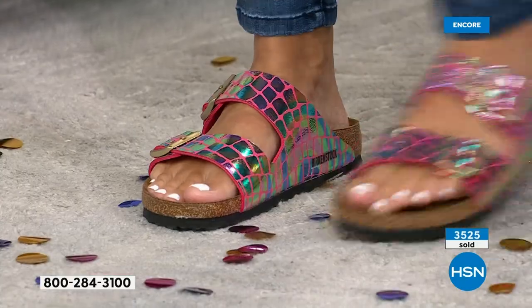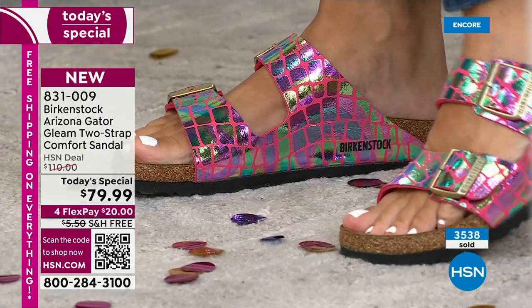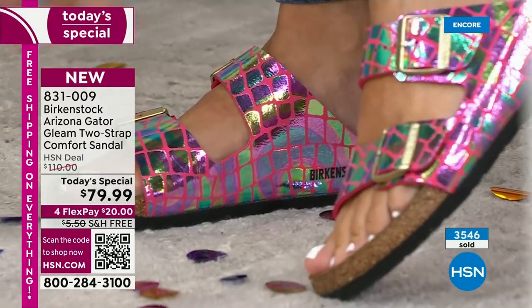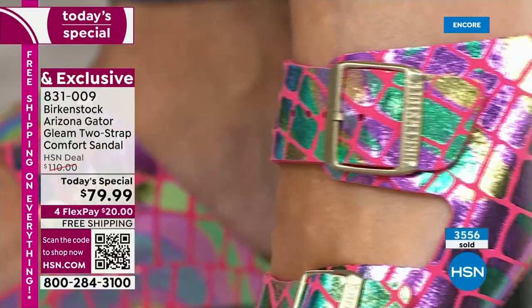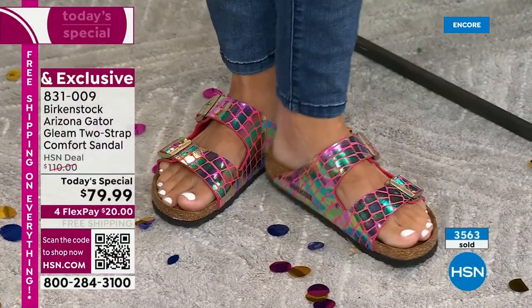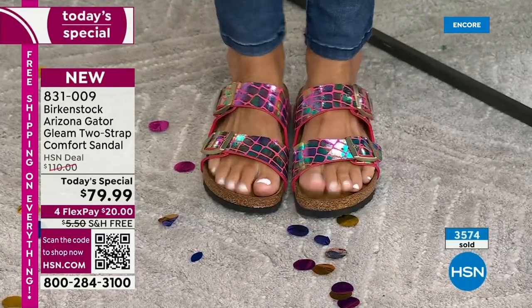Can you turn the other way — inward? There, look at the reflectivity! That's the color, but it's also reflecting off the ground. That to me is just happy. It's a celebration of you, a celebration of our birthday, a celebration of the Arizona. It's all about having a really fun pair of shoes.